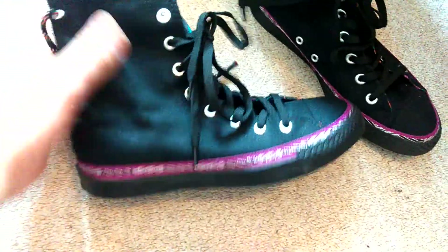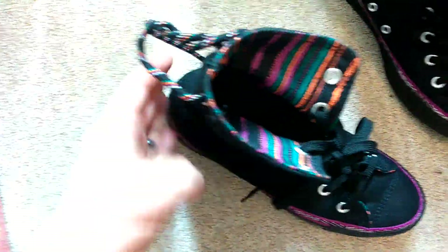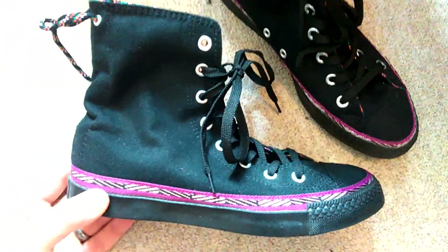Really nice pair of Converse — again I think these are pretty much new. These were £6. They've got a sort of an Aztec, tribal pattern and they've got these sort of ties at the back. Size 6, really good condition. Should get about £20–£25 back on them.